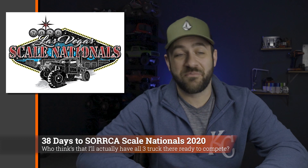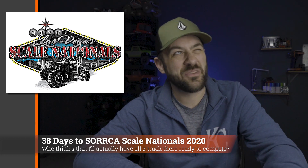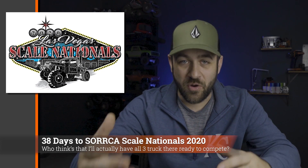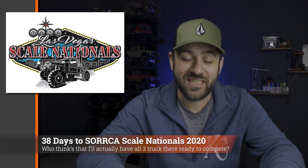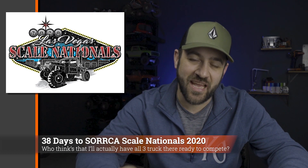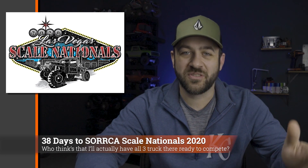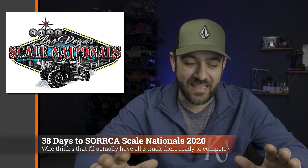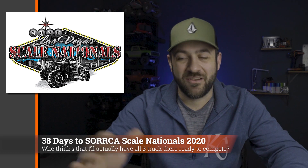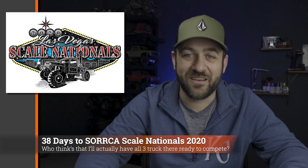Speaking of piles of unfinished projects, the countdown to SORC Scale Nationals 2020 is still going — I think we've got 38 days left until the event. I've got a video series where I'm going through the three trucks I'm attempting to get put together before the event; I'll link to that series above. Matt from the Scale Builders Guild and I will be down at Logandale for the SORC Scale Nationals to do a little emceeing for the awards, raffle, and all that good stuff. We're also going to put out a bunch of content from or after the event.